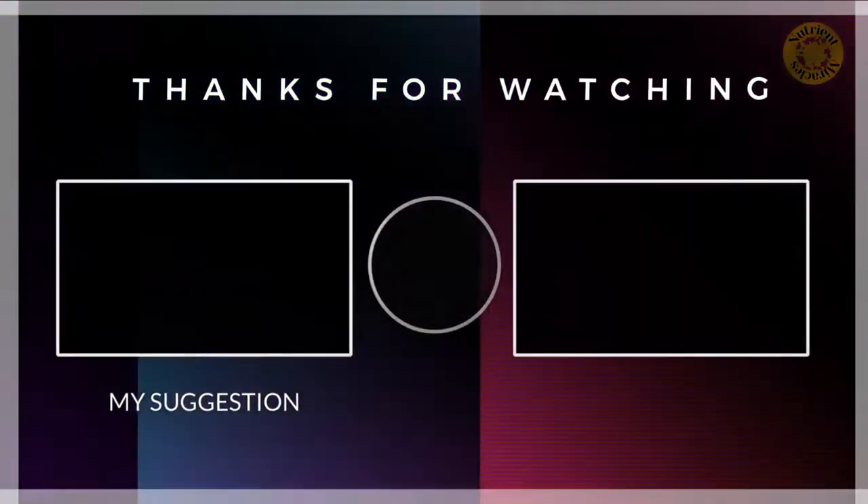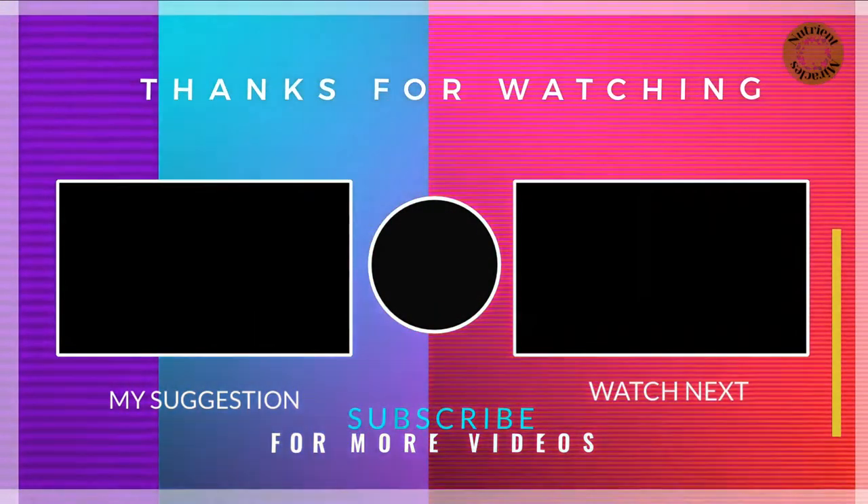Thank you so much for watching today. We really appreciate your support. Please like and subscribe, and we'll see you in the next video.